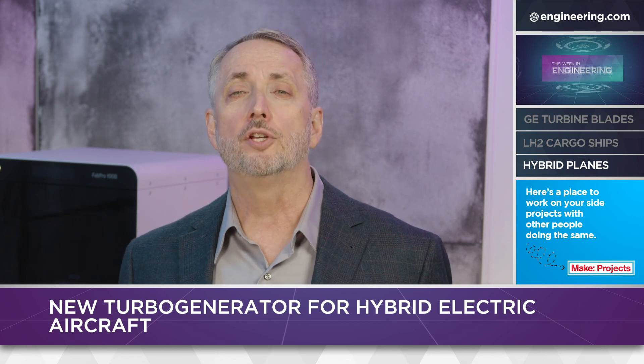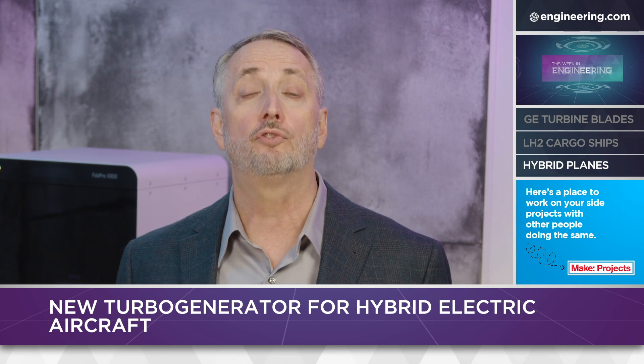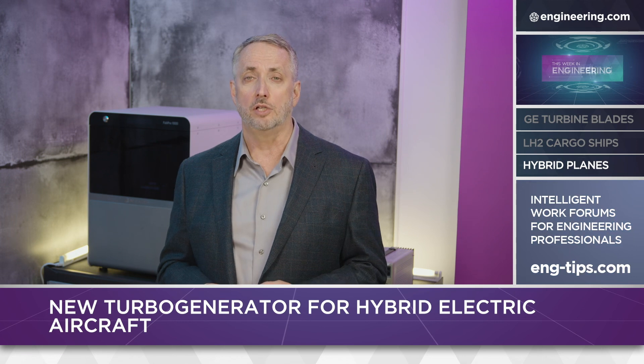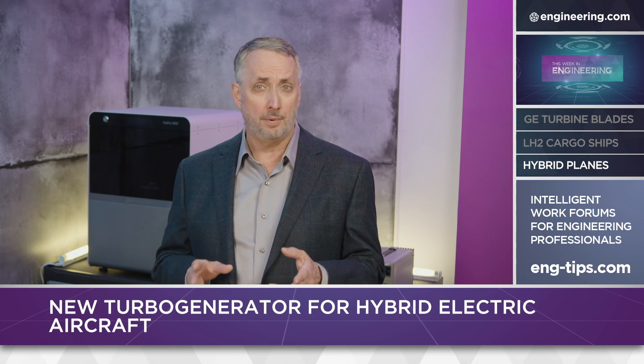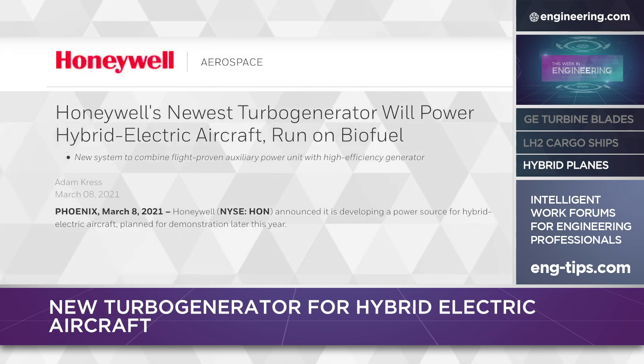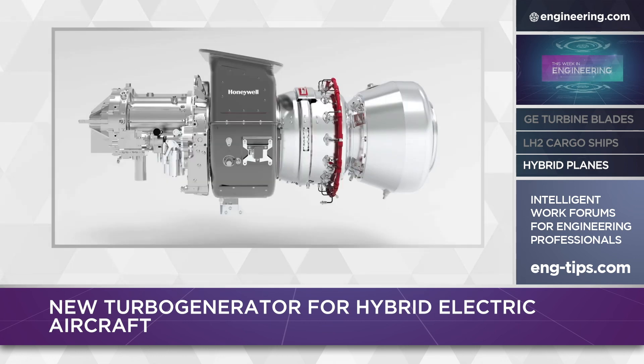This is a serious problem with current battery technology, but could hybrid propulsion solve that problem? Honeywell Aerospace thinks so, and they've developed a turbo generator system for small aircraft that is essentially a small gas turbine spinning a battery-charging generator. Weight is everything in aviation, and the generator tips the scales at a svelte 280 pounds, yet delivers one megawatt of power.